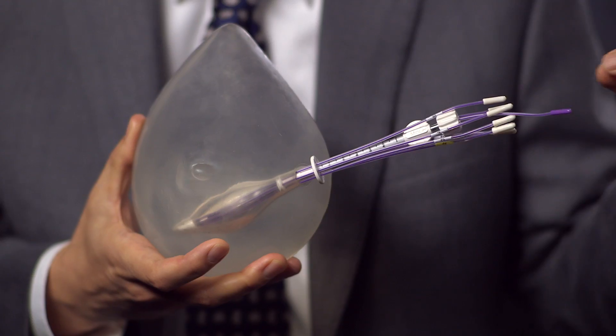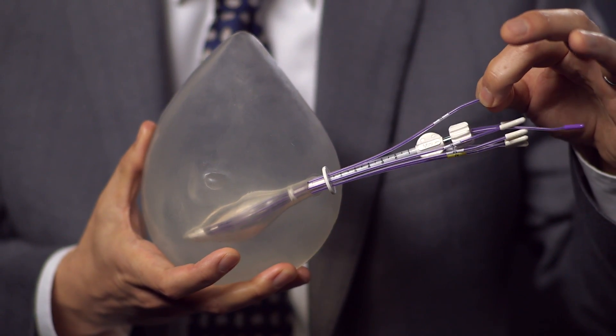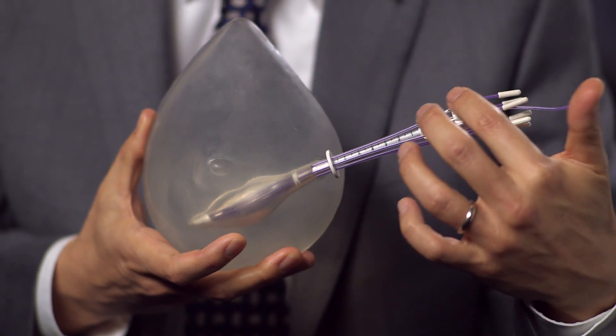Called brachytherapy, the catheter delivers the necessary follow-up radiation treatments internally in a fraction of the time of standard external radiation therapy. Treatments are delivered over five weekdays, twice a day, approximately six hours apart, for a total of ten treatments.